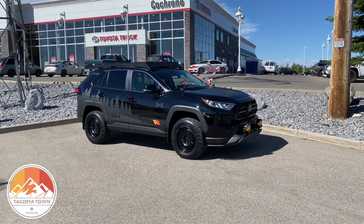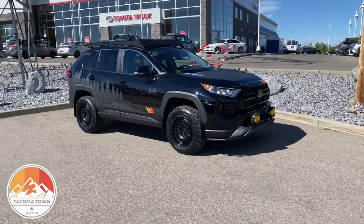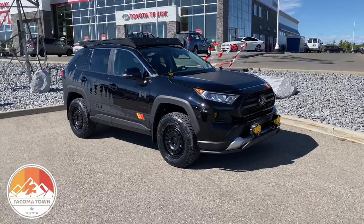Hi, Kelly here from Cochrane Toyota. We're located at April Heights Drive, Cochrane, Alberta. Today I've got a 2021 RAV4 Trail Edition. Here at Tacoma Town we're going to add a little bit of flavor to it. We were pretty excited when Toyota announced the Trail Edition RAV4, and we figured here at Tacoma Town, why not do a full-on overlanding Trail Edition.